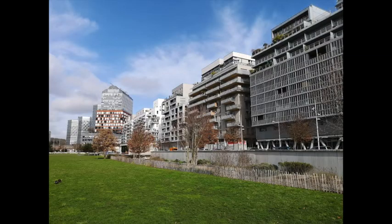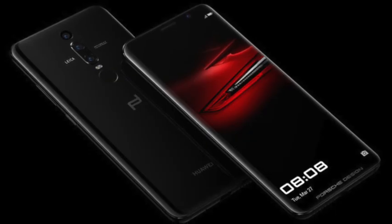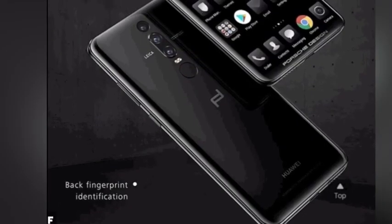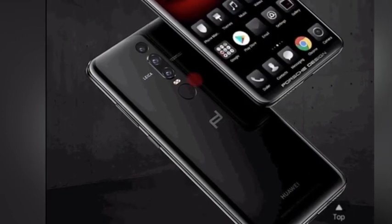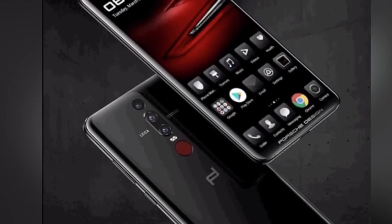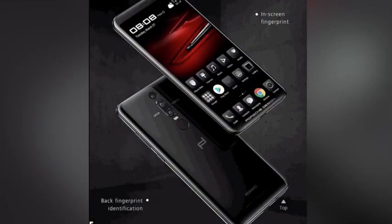Number four: in-display fingerprint scanner. Huawei has announced the new Porsche-designed phone, the Huawei Mate RS, which actually has no notch. It comes with a dual fingerprint scanner — one in-display and one on the back. Something tells me the in-display fingerprint scanner might not be up to the level of the current fingerprint scanner, so Huawei added a backup option with one on the back. If the in-display scanner is slow, the user can still use the rear one. So for the first time, we have a dual fingerprint scanner on a phone.